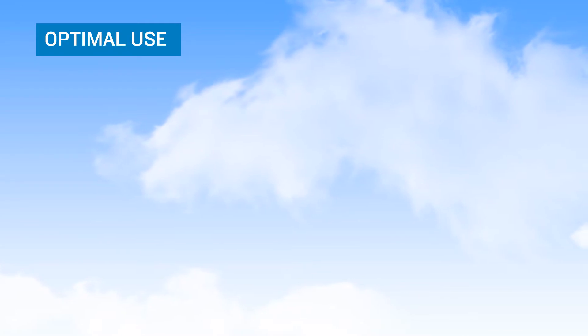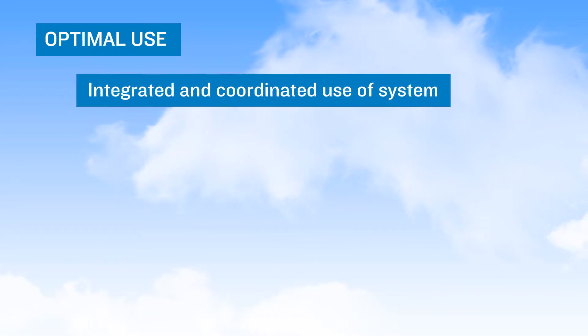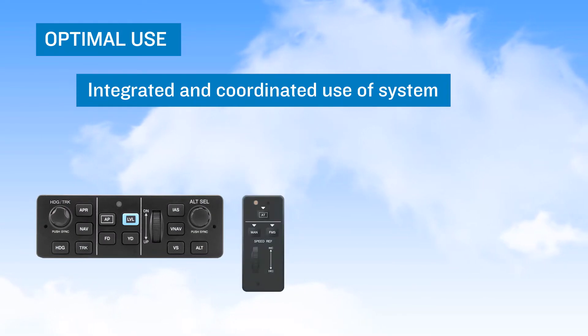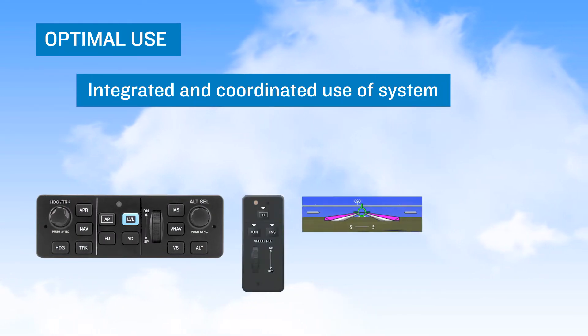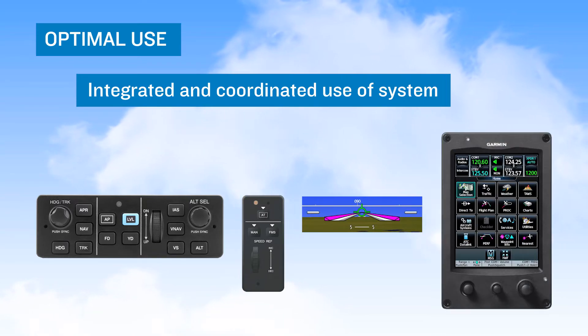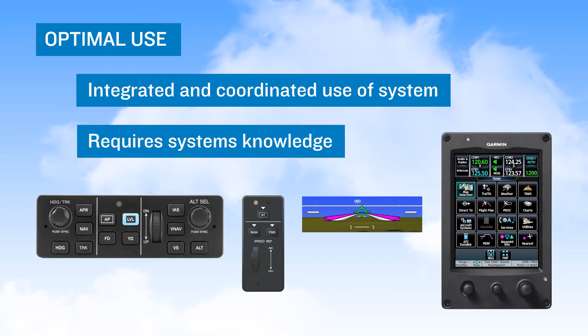Optimal use of flight deck automation involves the integrated and coordinated use of autopilots, autothrottles if equipped, flight directors, and flight management systems. This requires an understanding of the pilot system interface and how the system operates in both normal and abnormal situations.